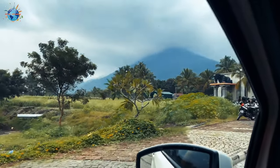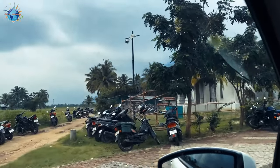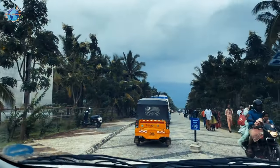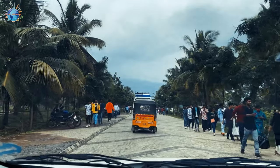We are almost at Adiyogi — Isha Foundation of Sadhguru. We are right now coming towards the parking area. We have entered through the Malai vessel entrance, which is the only entrance open right now.